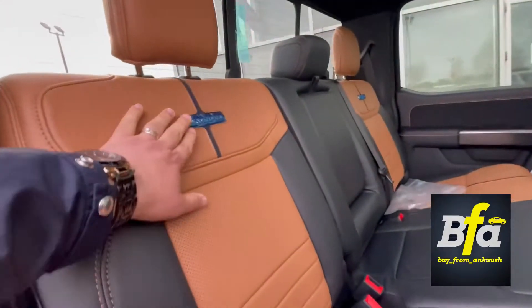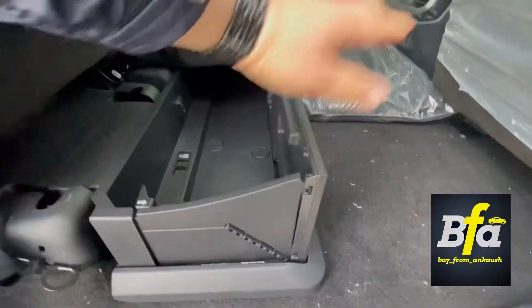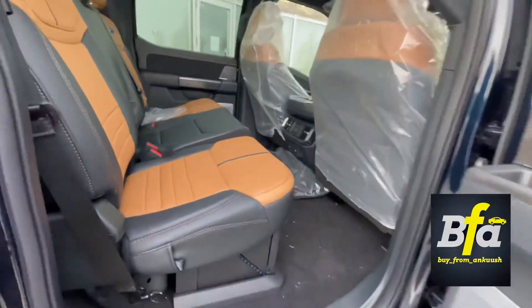You can notice the Platinum badging here on the seat. Underneath, you get a storage space which is foldable — you can fold it up if you don't want to use it.